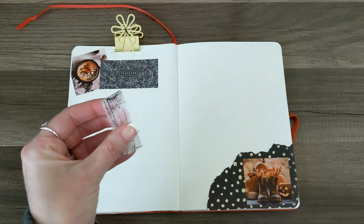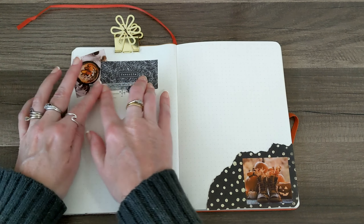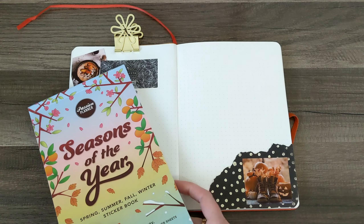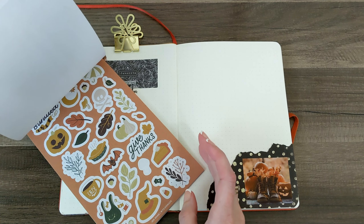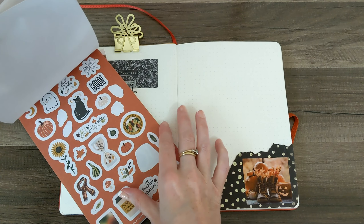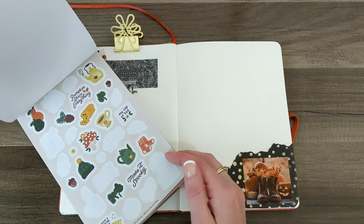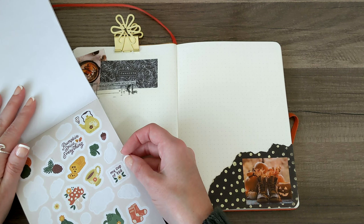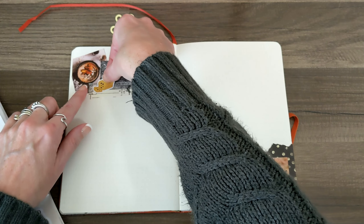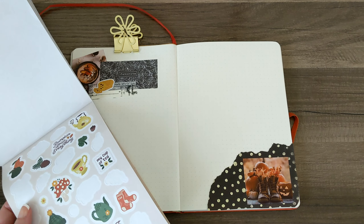Now up here I have this sticker that says 'favorite' with the leaves — I think I want to do something like this and put it up here. That's cute, I'm happy with that. I am going to put some more decorative elements up here though to pull it all together. I think I want to do some of this postage stamp washi, kind of like this, and maybe do some fall leaf stickers or food stickers.